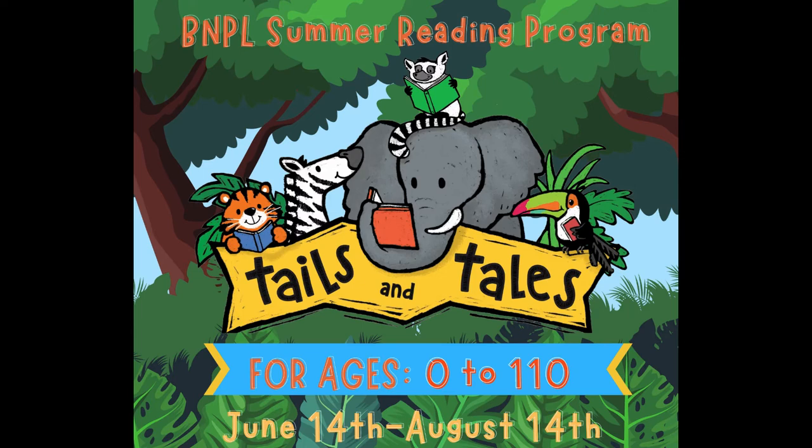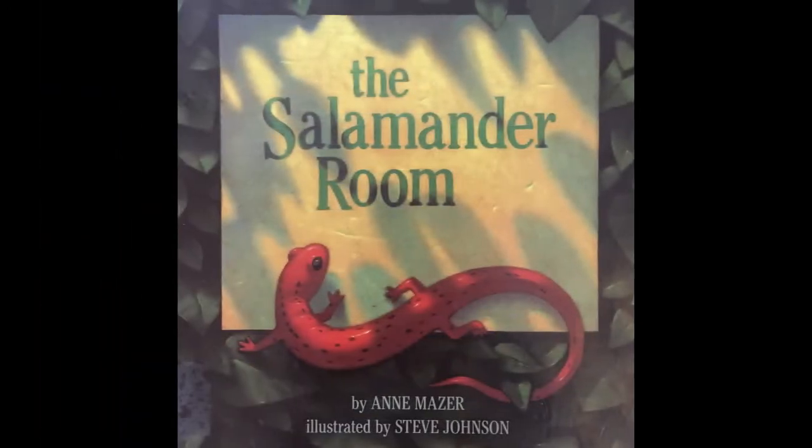Welcome to Barron Public Library's Friday Read Aloud. Today, I'm excited to share with you a very special book. It fits in well with our theme of tales and tails. The star of this book has a very special tail. I hope you enjoy it. The Salamander Room, written by Anne Mazur, illustrated by Steve Johnson.